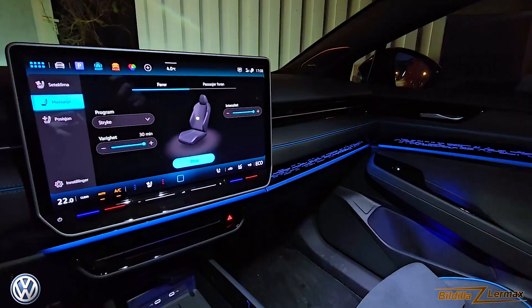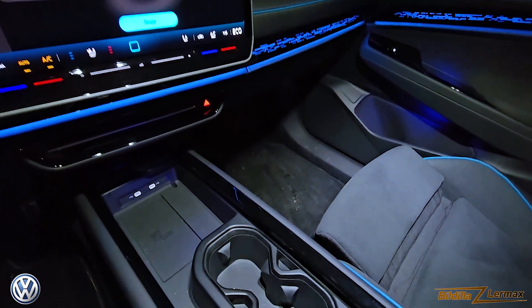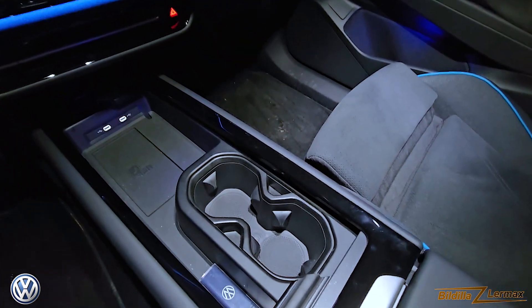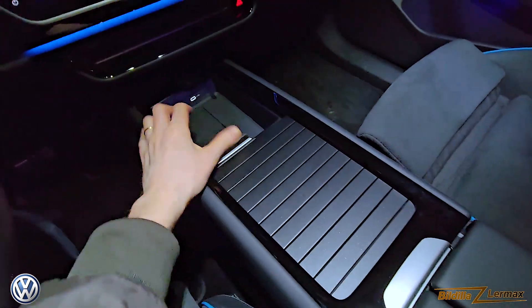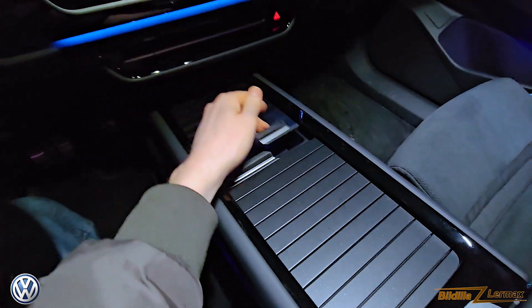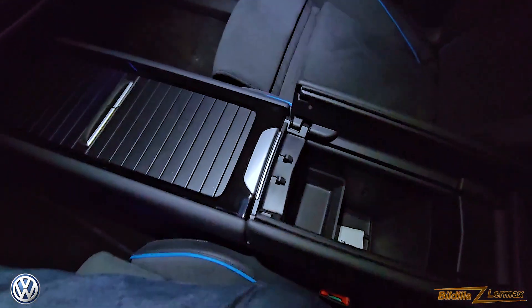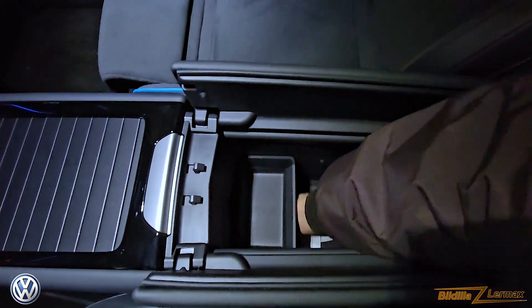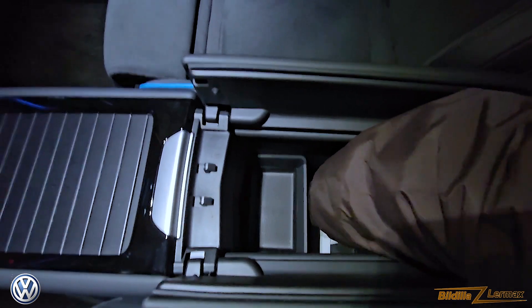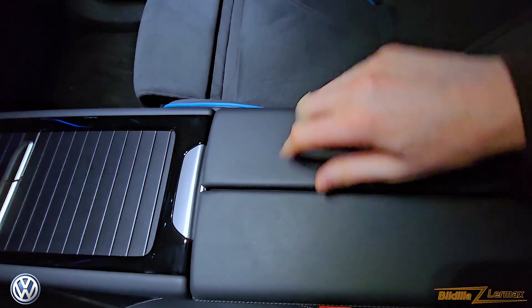You can see the ambient light in the back as well. Coming to the front again — the center console is very nice. You see two USB-C connectors, you have a charging place for just putting down your phone and charging directly. There's a big deep opening here — a lot of space, very practical. I really like this one.